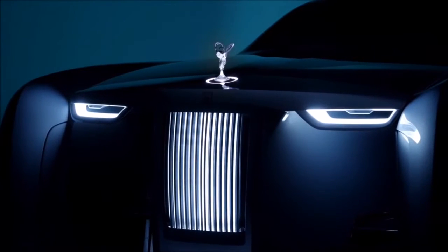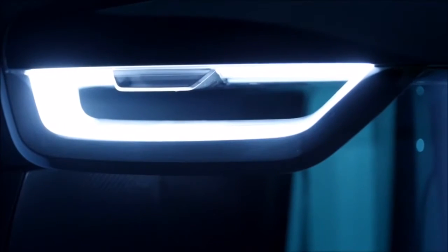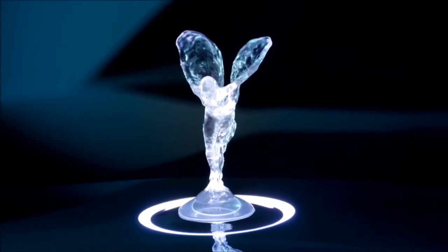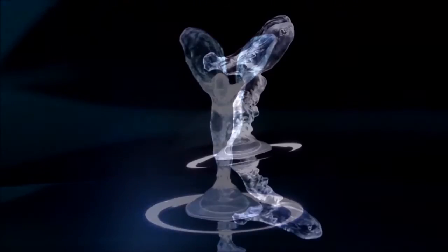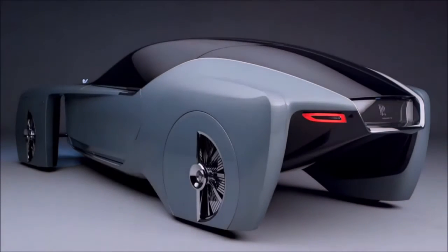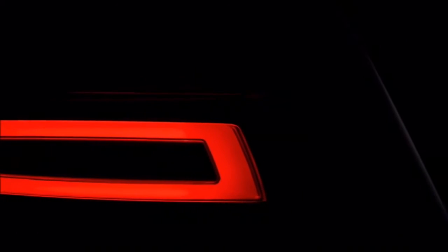Here we are with the Rolls-Royce Vision Next 100. It's a very unique vehicle made for a very unique person somewhere in the future, let's say 20 years from now, where we believe our customers will come to Rolls-Royce expecting a fully bespoke service. This car offers for the first time in the history of Rolls-Royce a fully unique coach-built service matched with a unique interior on a full electric drivetrain, fully autonomous, for two people traveling in great tranquility in effortless motion, just like our customers do today.